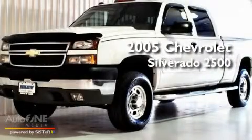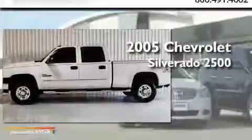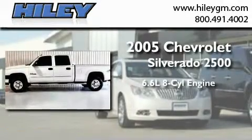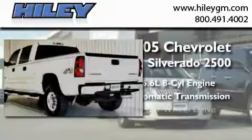This is a 2005 Chevrolet Silverado 2500. It features a 6.6-liter, eight-cylinder engine, an automatic transmission, and four-wheel drive.